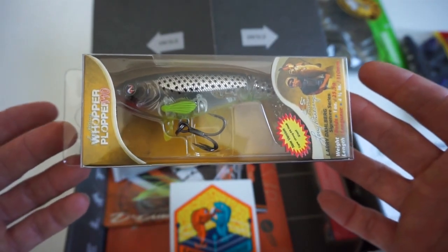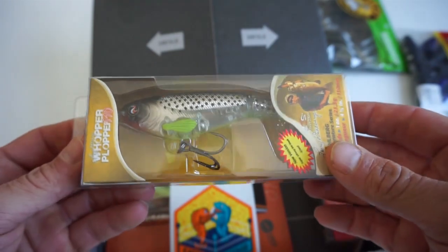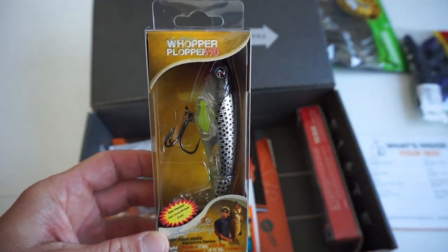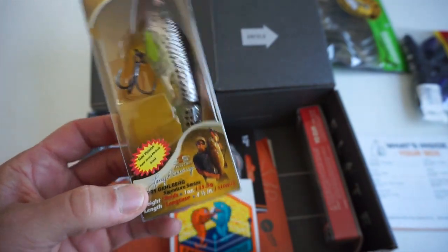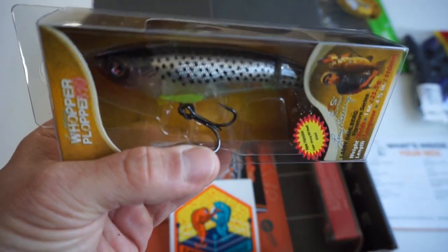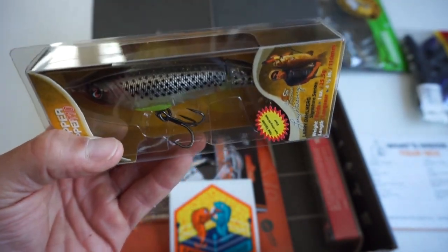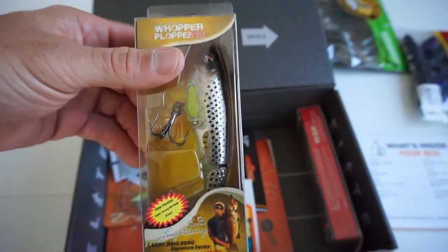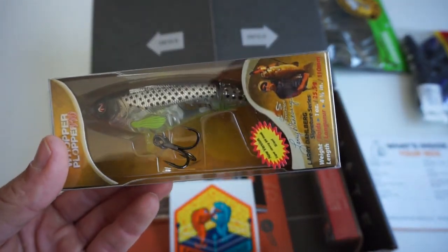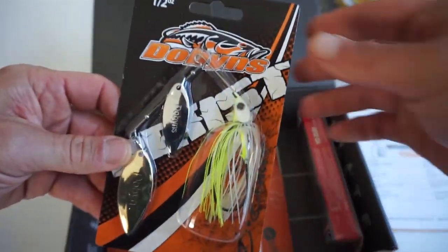You know it's a good box when you see a Whopper Plopper. Even though I already have like three or four Whopper Ploppers, I do not have this particular color, so that's pretty awesome. This is the Whopper Plopper 110 — the slightly bigger style, not the biggest but a good looking color, something a little different. Definitely adding that to my Whopper Plopper collection. This guy is probably the most expensive bait in the box, retailing for $16.99.